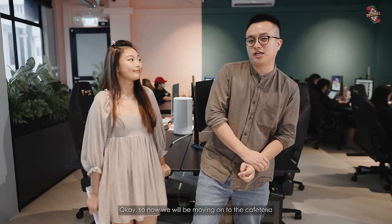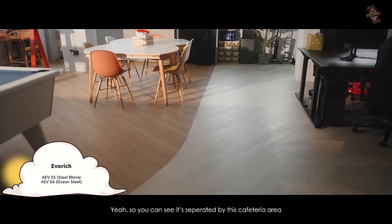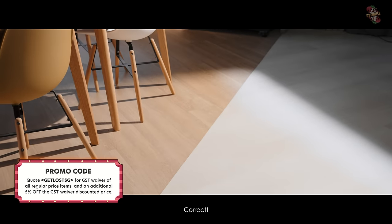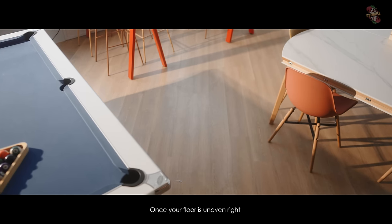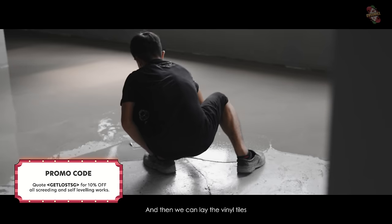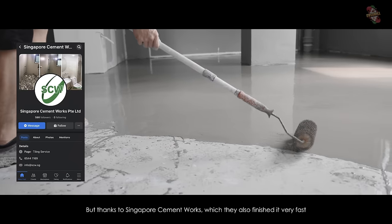Now we move on to the cafeteria, which is very unfortunately beside the quiet and serious side. You can see how we separate the areas via vinyl flooring from Evo Wix. It's separated by this cafeteria area — a very smart idea. Initially our floor was very uneven, which was one of the biggest challenges during the renovation. Because if your floor is uneven, you cannot put vinyl or anything. They had to do cement screeding to flatten the floor. That process is not only very tedious but also quite expensive. Thanks to Singapore Cement Works — they finished it really fast and at a very reasonable price. The cheapest we found.